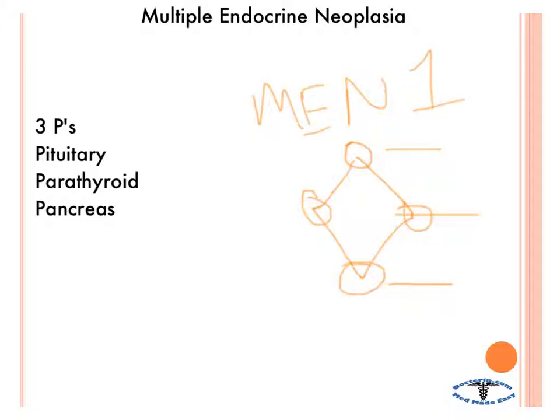Another name for MEN 1 is Wermer's syndrome.